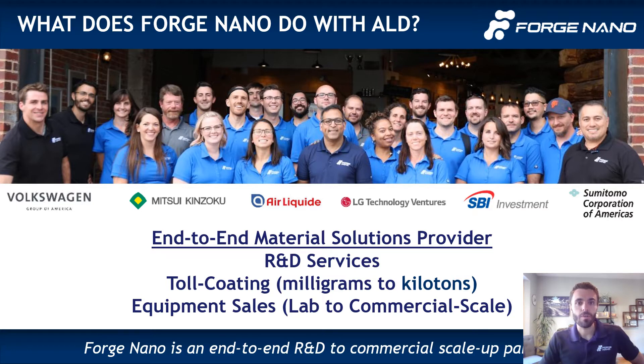What I mean here is that we do everything from ALD service at the milligram scale all the way up to kiloton scale, providing robust and flexible R&D equipment to accommodate just about any application. And as our primary business model, selling equipment and licensing commercial ALD equipment.